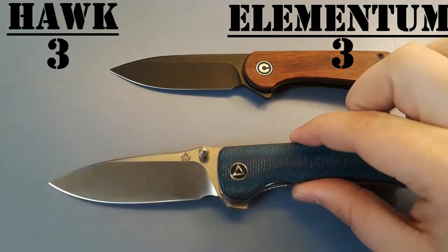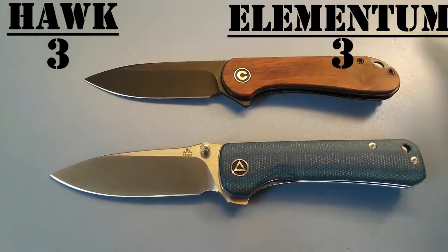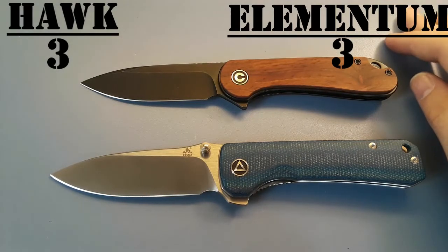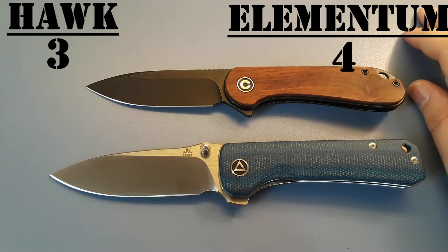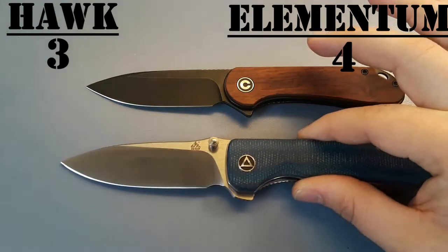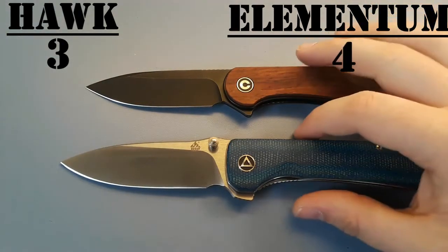Value: you're looking at about 55 bucks for the QSP Hawk, and the Elementum starts at about 52, with this version here at about 60, and they go up from there. This one was very hard, but I do think I'm going to give the value to the Elementum, because you can get S35VN Elementums for like 80 bucks, and last time I checked the S35VN versions of the Hawk were like 100 bucks. So we're going to give value to the Elementum.